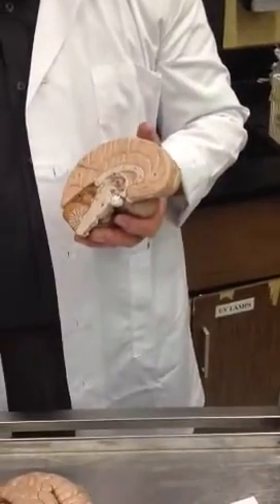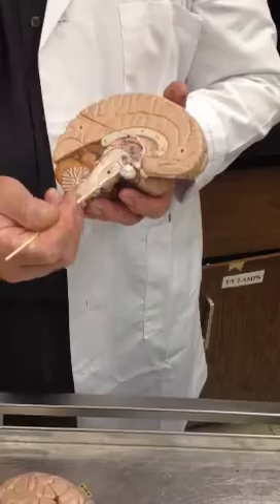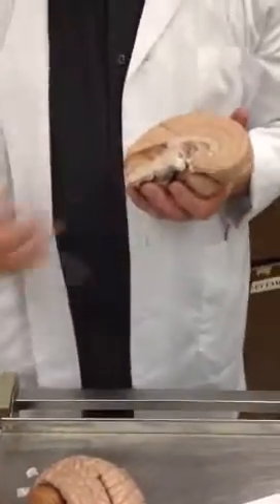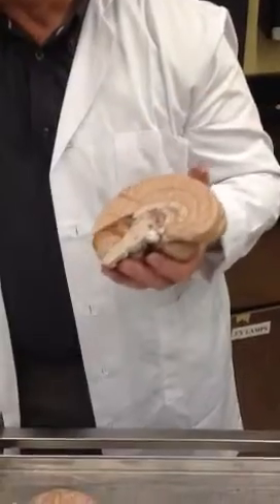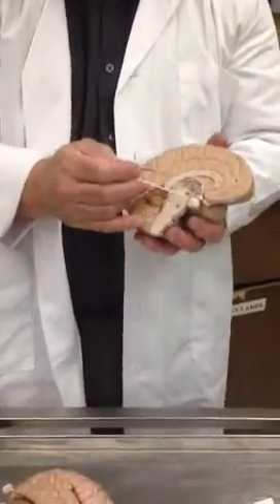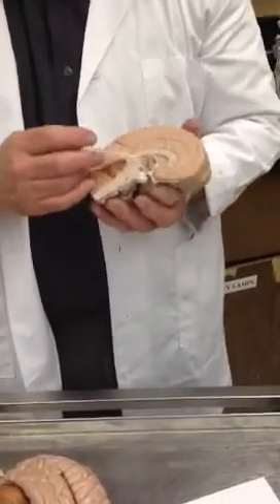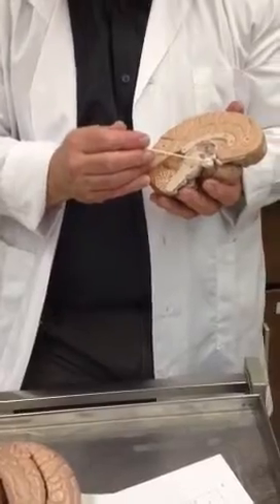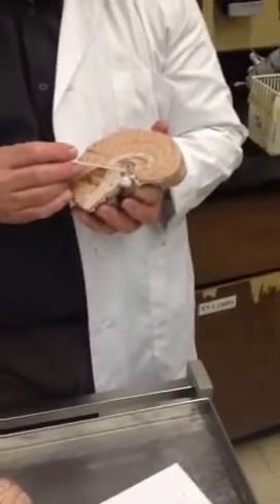The pituitary gland is also called the hypophysis. Remember the hypophysial fossa — it's the pituitary fossa. You have two parts of the pituitary gland: an anterior and a posterior. The anterior is called the adenohypophysis — that prefix 'adeno' tells you it's glandular. If you have a tumor called an adenocarcinoma, it's a carcinoma made up of glandular tissue. The posterior pituitary gland is called the neurohypophysis, which has all nerve fibers. The posterior pituitary is actually an extension of the hypothalamus — half of the pituitary gland is literally just an extension of hypothalamus nerve fibers.